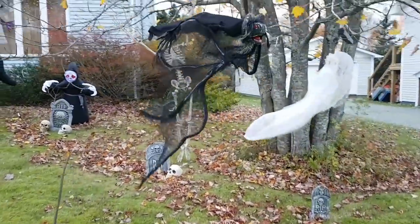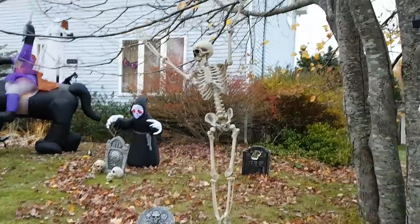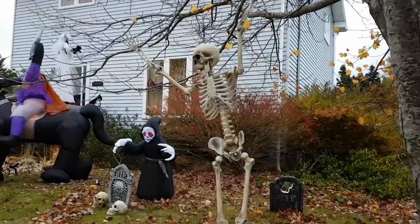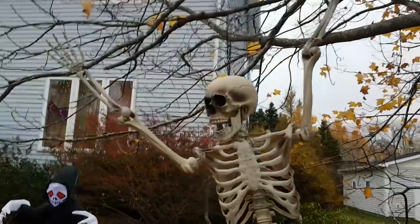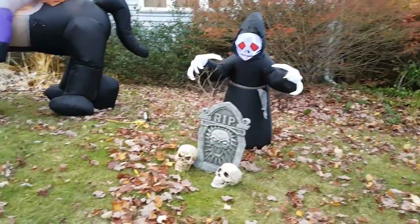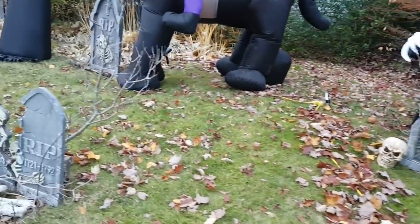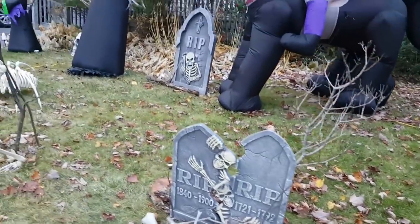Some bats and ghouls in our tree, and somebody who seems to have been hung perhaps for a crime. Of course you guys know Jason loves skeletons, so they're absolutely everywhere.